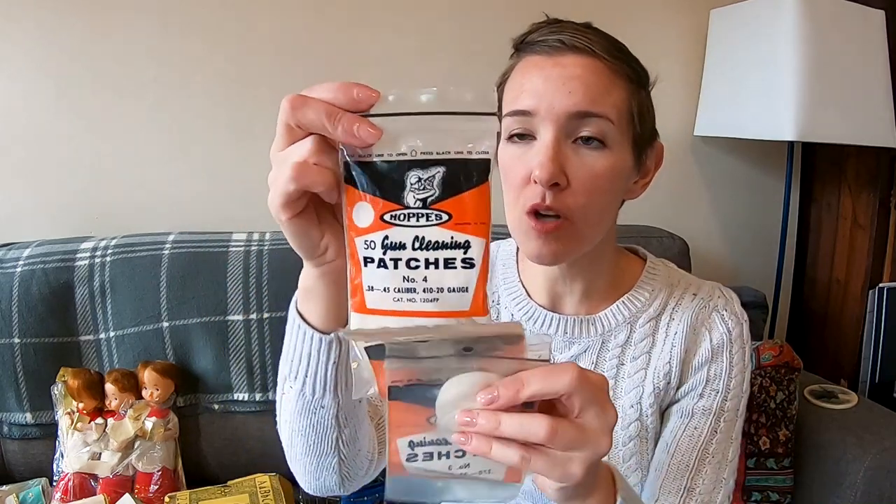The gun cleaning patches are Hops brand and are vintage — there's no barcode. It even says 1964 on them, and they're from Philly. I might be able to group these together and get my $13 back just from these. There are a variety and the packages have not been opened, so we'll see how they do.